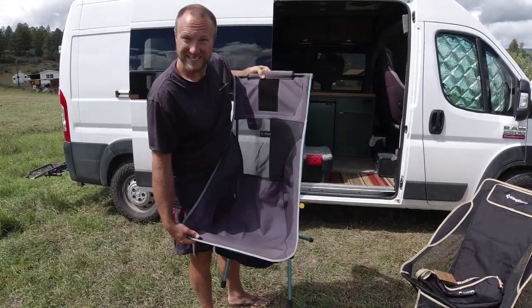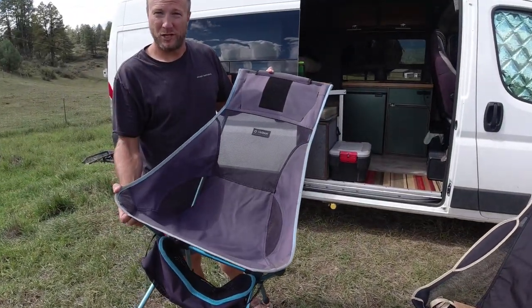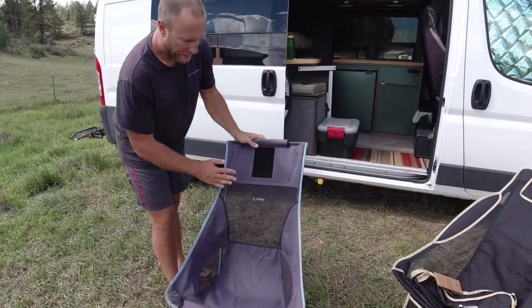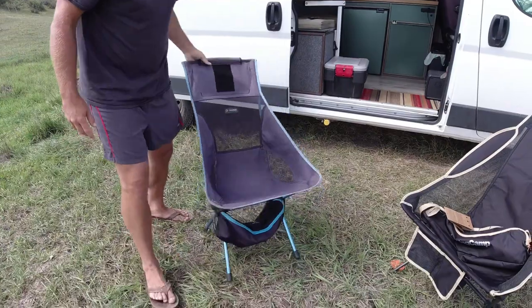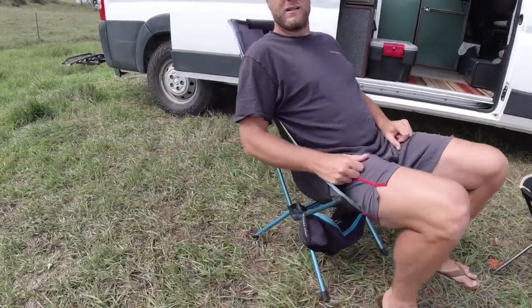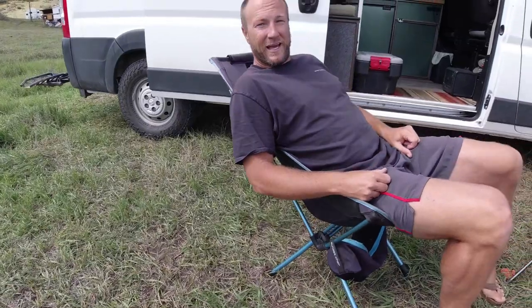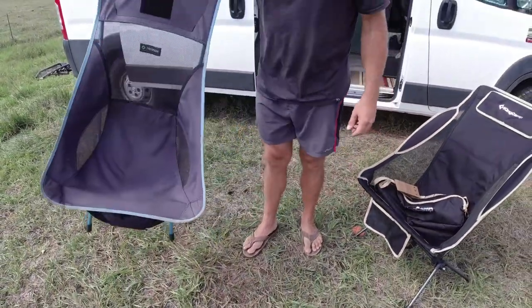So that's the Helinox Sunset high back chair. We did a lot of sit testing when we bought these many years ago — these were the most comfortable for us. They do make a low back, but we like the comfort of the high back. It has a little mesh back section and a little mesh here for airflow, and it's sturdy and comfy. I've done a lot of leaning back, lifting it up, twisting it — over four years — and it's holding super strong.